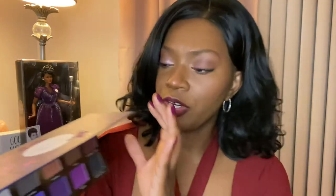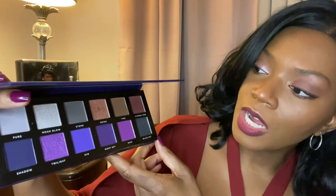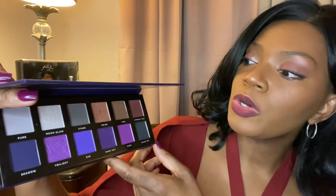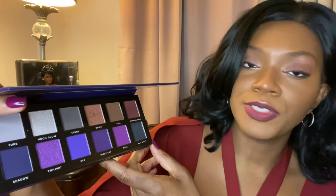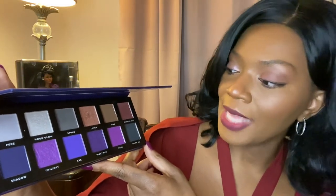I'm going to show you these colors and give you the names. Starting on the first row: Pure, Moonglow, Stone, Orion, Vine, and Cypress Tree. On the bottom row, starting from the left: Shadow, Twilight, Eve, Night Sky, Dusk, and Blackout. So let's swatch.